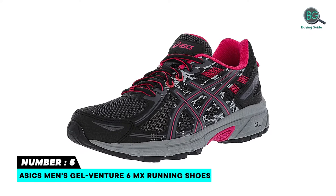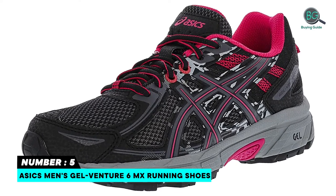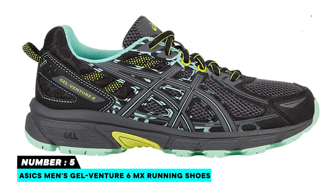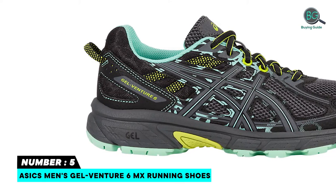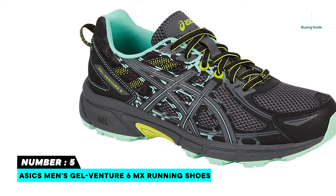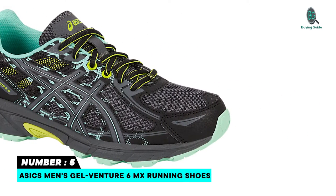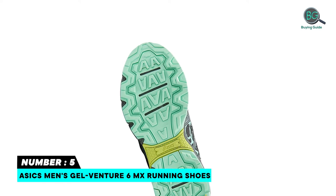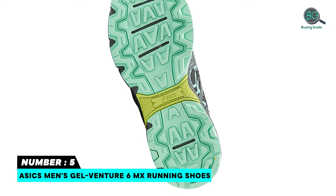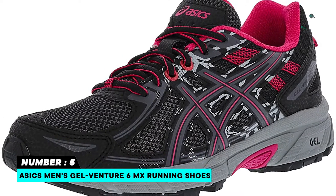Number 5: ASICS Men's Gelventure 6 MX Running Shoes. Shaft measures approximately low top from arch. Attenuates shock during impact phase and allows for a smooth transition to mid stance. A sock liner which can be removed to accommodate a medical orthotic. Reverse lugs provide uphill and downhill traction on all types of terrain. AHAR — ASICS High Abrasion Rubber — is placed in critical areas of the outsole for exceptional durability.